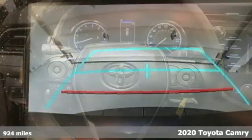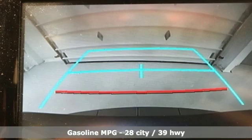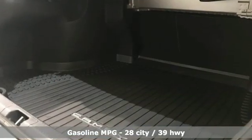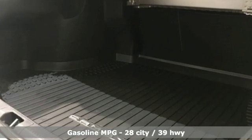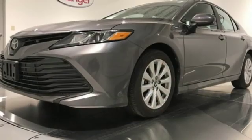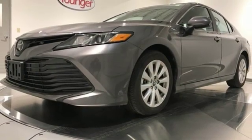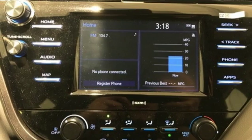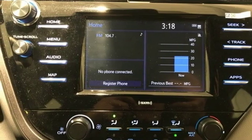A great vehicle is comprised of great features like these: smart device navigation, Wi-Fi hotspot, air conditioning, wireless phone connectivity, manual tilting steering column, inline four-cylinder engine, aluminum wheels, gas pressurized shocks, and automatic transmission. See it for yourself when you take it for a test drive.